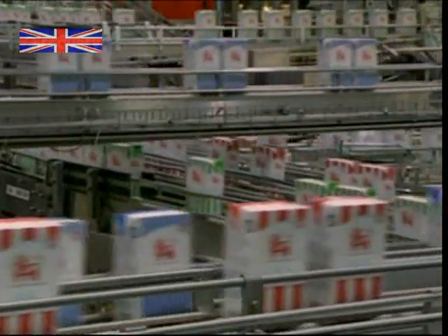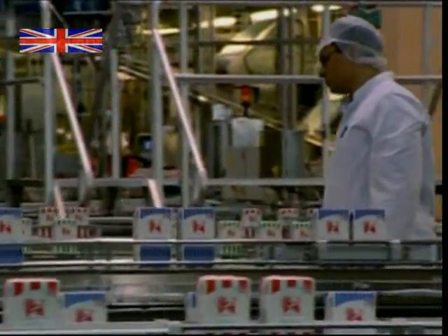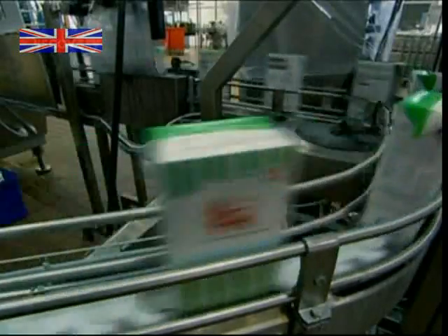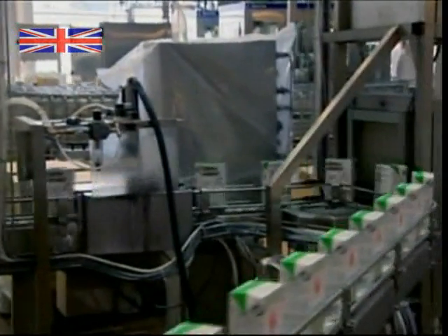This is the Tetra Pak factory in the south of Sweden. Tetra Pak pioneered the modern paper carton, and they now produce more than 130 billion cartons every year. Using a combination of paper and plastic, these cartons allow milk and fruit juice to be stored for over six months without the need of refrigeration or preservatives.